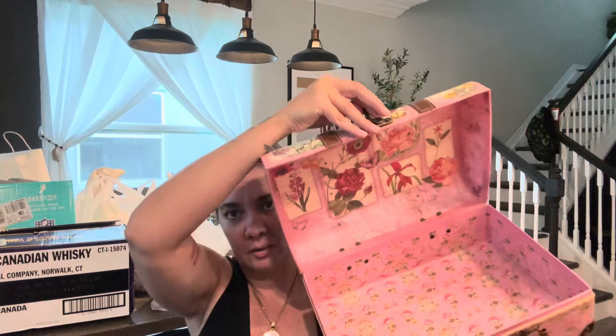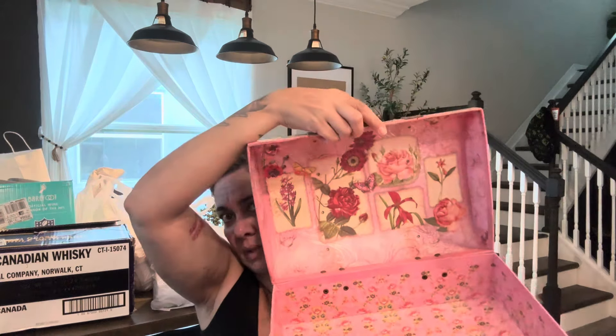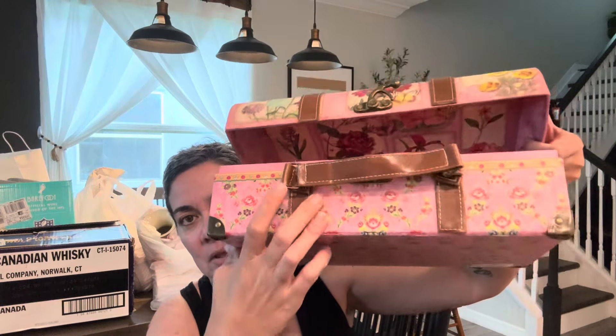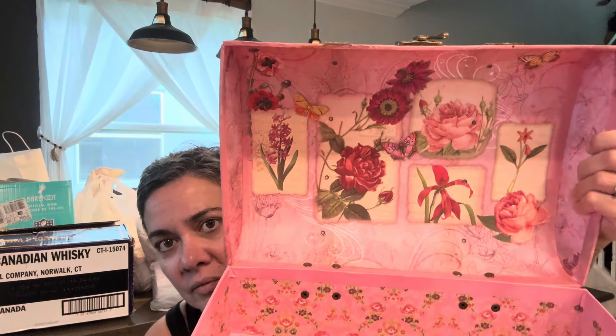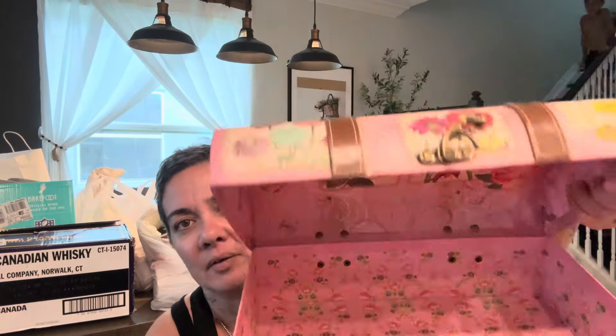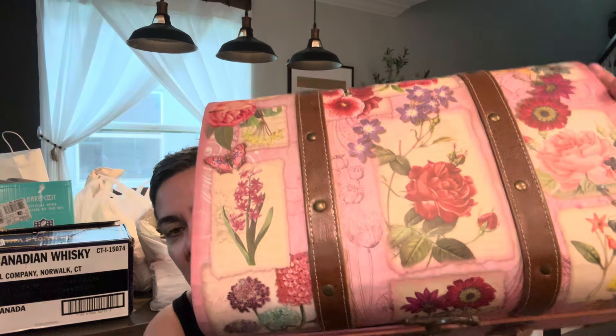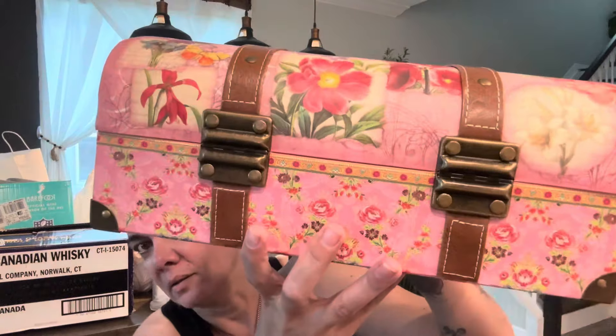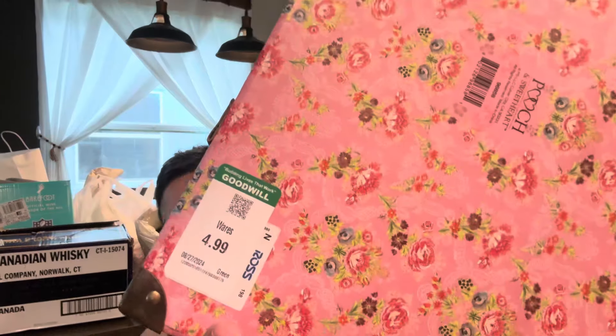I got this cute little box — this is not for me to sell, this is for me to display stuff. I want to open it and have a little trunk full of jewelry. My husband can put some little hooks and I can hang chains and stuff. It has a cute little handle, I love the flowers — it's very girly and cottagey. I like the little gold studs. It does say Ross and it was $4.99 at Goodwill.